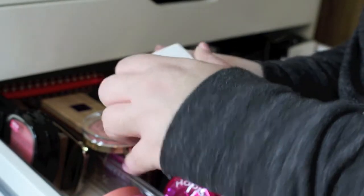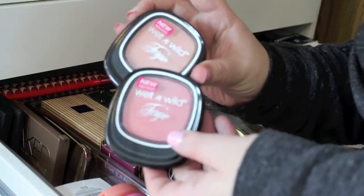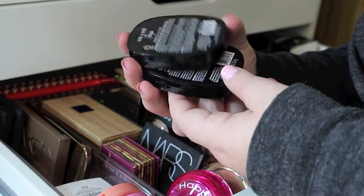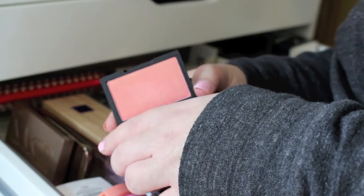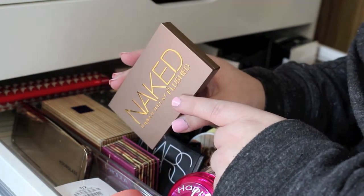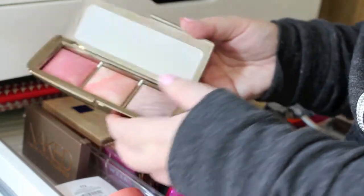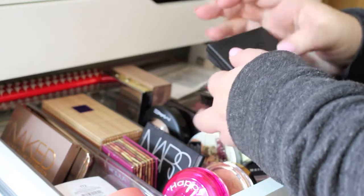Wet n' Wild Center Stage Collection blushes are amazing — dupes for NARS colors like Orgasm. If you can get those, get them. There's a Sleek in Rose Gold, very pretty. NARS in Dusk or Luster. The Flush Palette — it's okay, has a blush, bronzer, and highlighter. And the Hourglass Ambient Lighting Blush Powder — so, so pretty. I've only swatched it once but need to use it more. The backs, the Cheeky Palette.